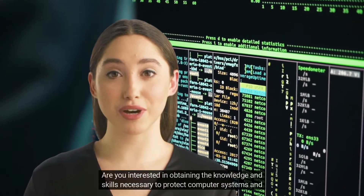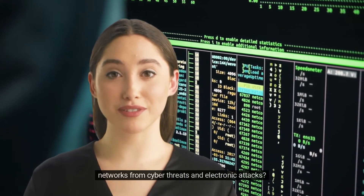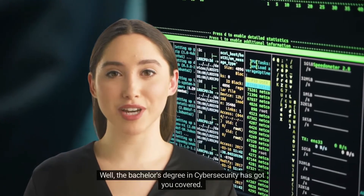Are you interested in obtaining the knowledge and skills necessary to protect computer systems and networks from cyber threats and electronic attacks? Well, the bachelor's degree in cybersecurity has got you covered.